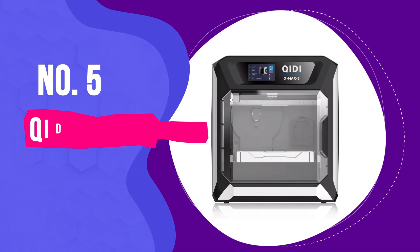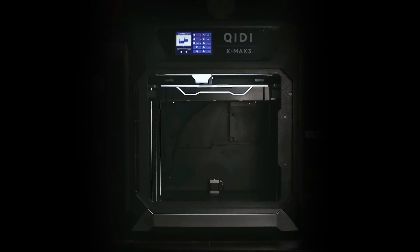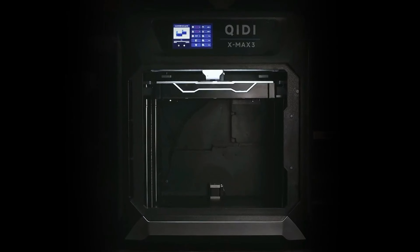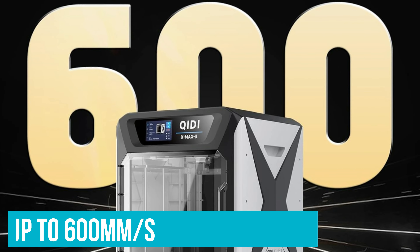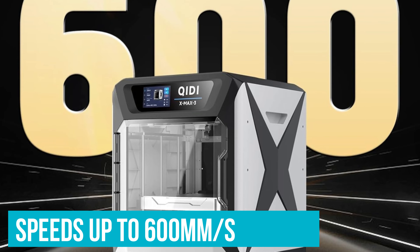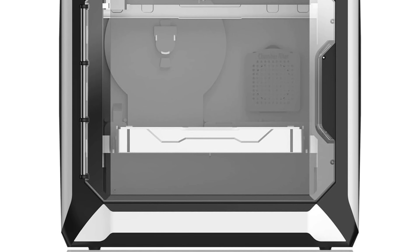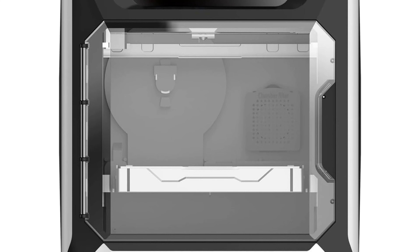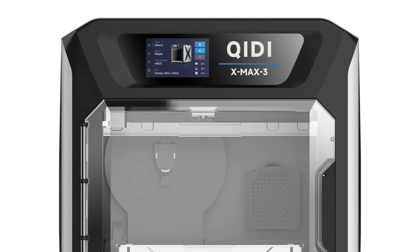Number 5: ChiD Max 3 — Best 3D Printer for Fast Printing. If you're looking to speed up your 3D printing game, the ChiD Max 3 is your perfect match. This beast of a printer can reach speeds up to 600 mm per second, which means less time waiting and more time creating. Imagine how quickly you can finish complex projects with this kind of acceleration — it's like shifting from a bicycle to a sports car.